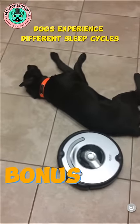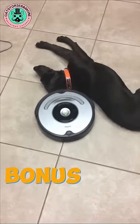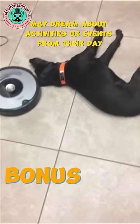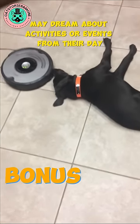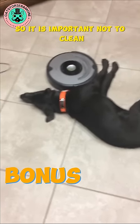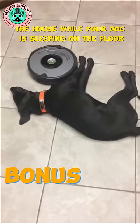Dogs experience different sleep cycles, similar to humans. Interestingly, researchers believe that dogs may dream about activities or events from their day, much like humans. So, it is important not to clean the house while your dog is sleeping on the floor.